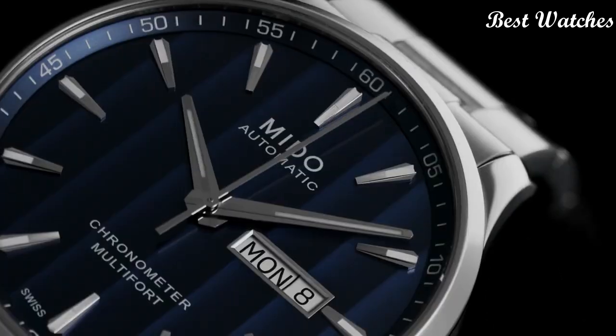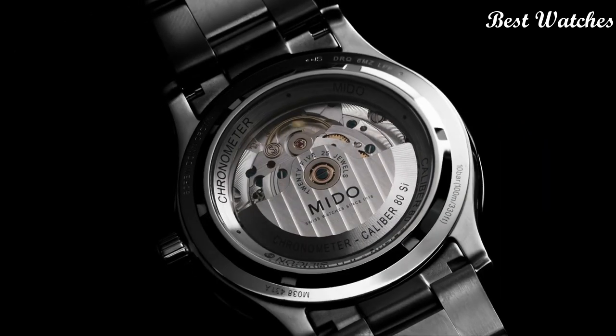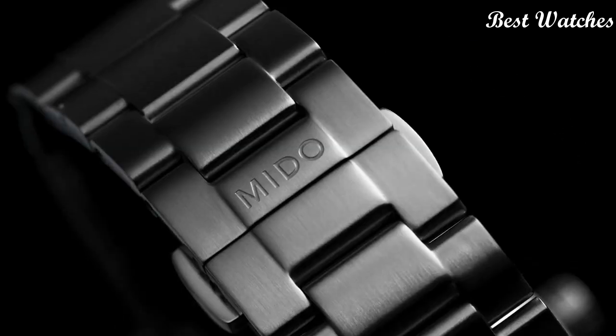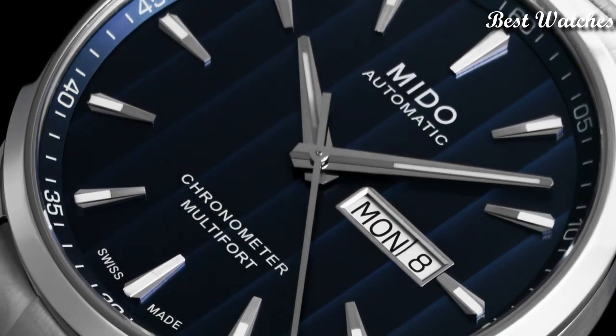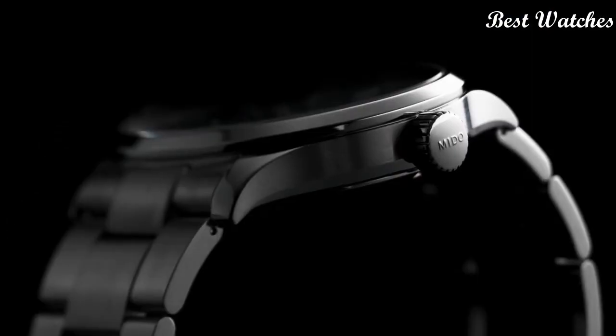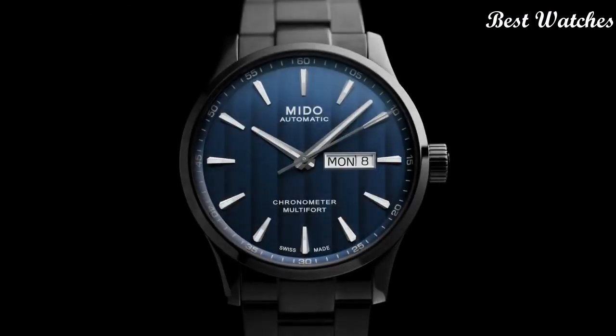Scratch Resistant Sapphire Crystal. Screw Down Crown. Case Size: 42mm. Case Thickness: 11.99mm. Bandwidth: 22mm. Fold Over Clasp with a Push Button Release. Water Resistant at 100m. Functions: Date, Day, Hour, Minute, Second. Swiss Made.